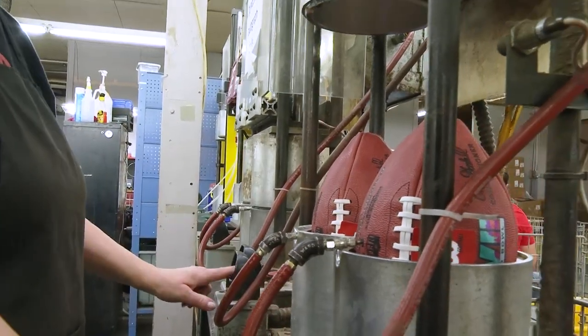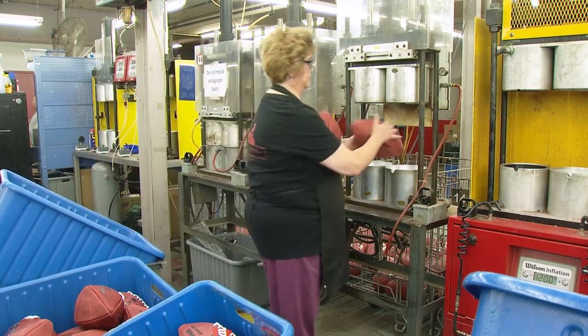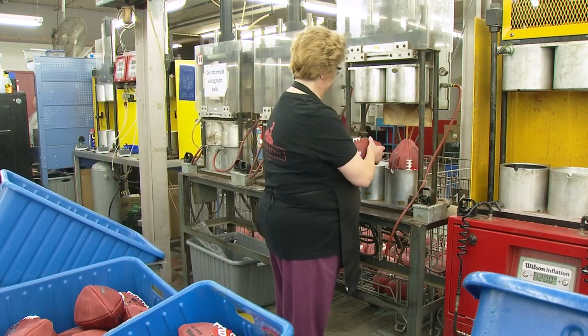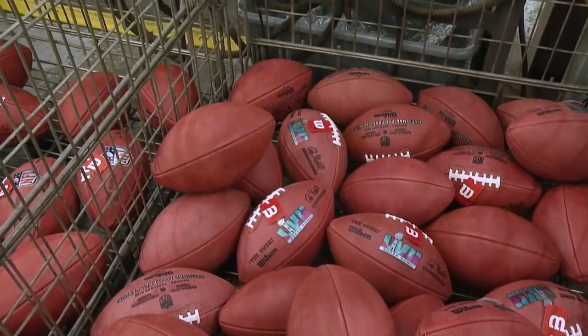So when they kick it off in Phoenix on Sunday night, think about the steady hands of 136 folks in Ada, Ohio. It just sets that pride of knowing that we made that by hand and we can watch that football on Sundays on Super Bowl.